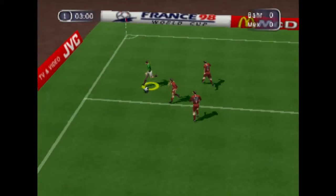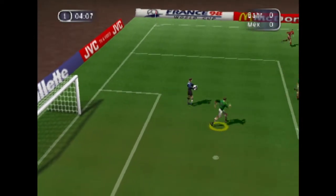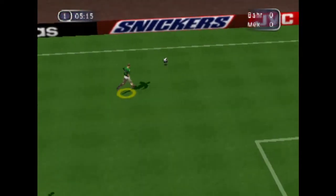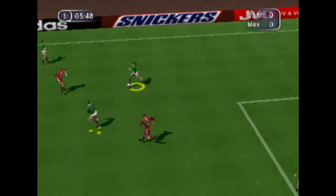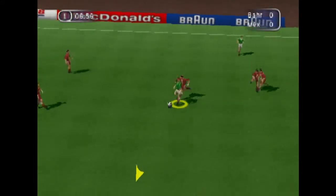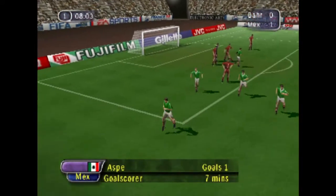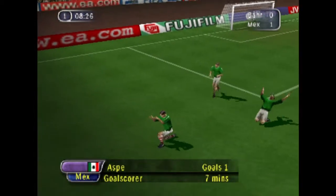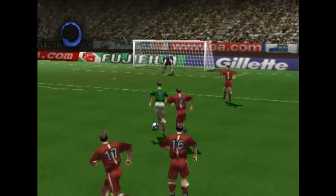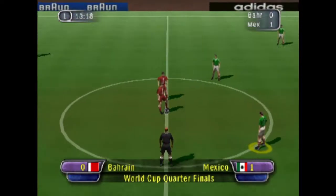Excellent ball. Great pass. What a spectacular goal! The keeper had no chance. Let's take a look at the instant replay. Yes, perfect. Keeper never stood a chance. And the score now, 1-0.